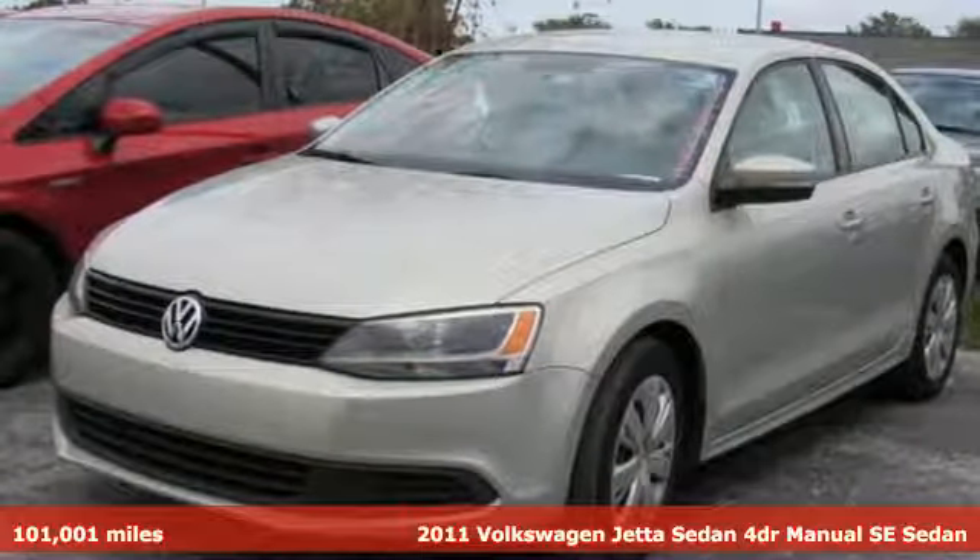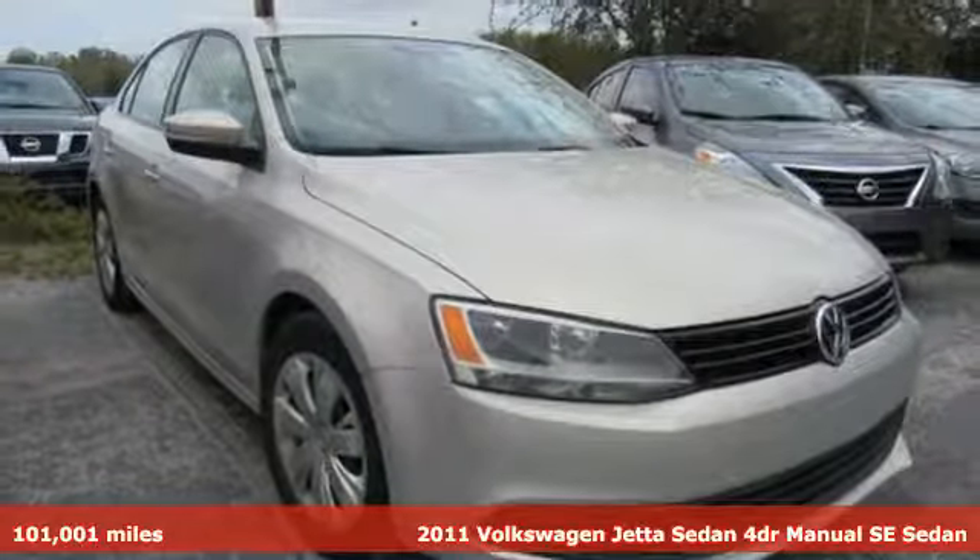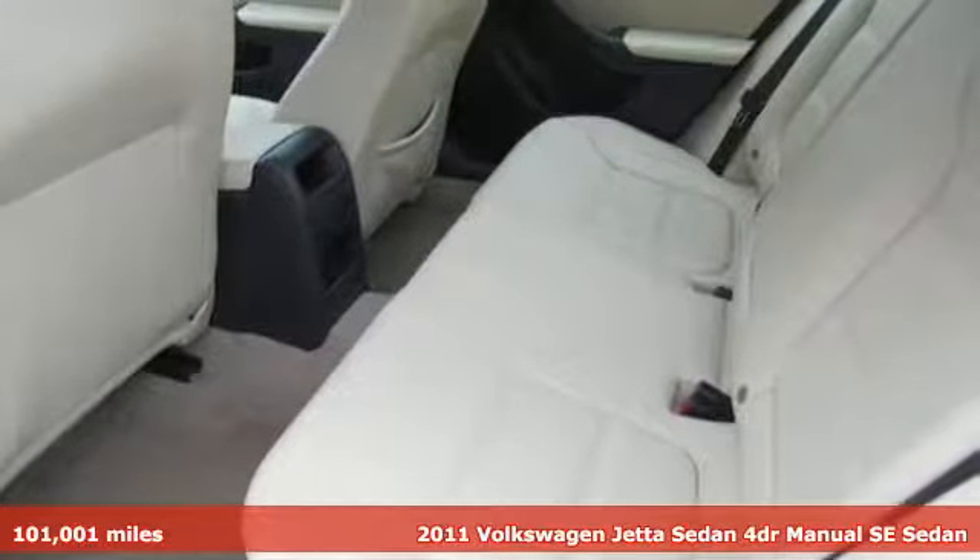It's a 2011 Volkswagen Jetta sedan. German-engineered style, performance, and precision come together to create the perfect compact sedan.